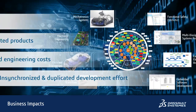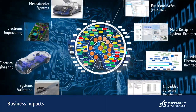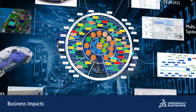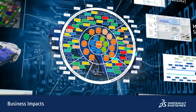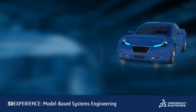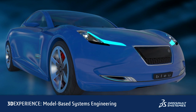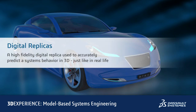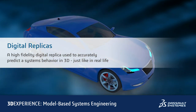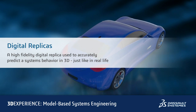And it is getting worse. As product complexity and demands for variants increases, it becomes more difficult to master and optimize the development effort, often resulting in duplicated data that becomes difficult to manage across all programs, options, and variants. What's needed to address these challenges is an integrated model-based systems engineering environment that drives the creation and management of digital replicas of existing or future systems to accurately capture or predict their behavior, just like in real life.